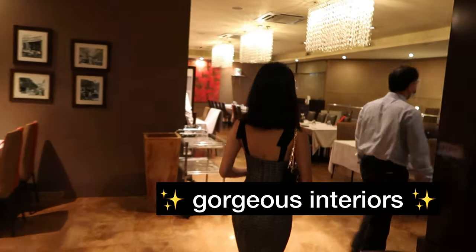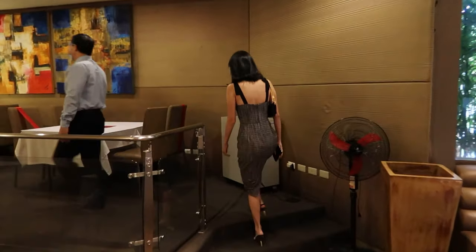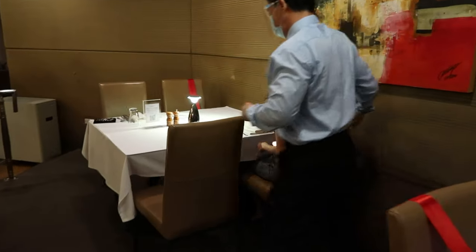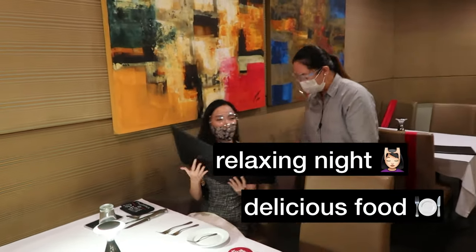Just take a look at the gorgeous interiors of this place — it really sets the mood for a perfect celebration. I can never hide my excitement whenever I walk into the House of Wagyu Stone Grill, because with each visit I know I can look forward to a relaxing night with delicious food.